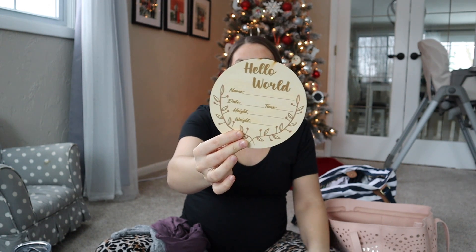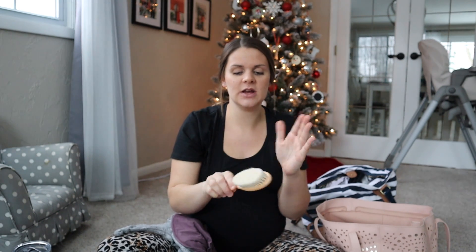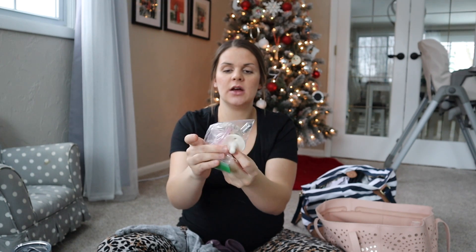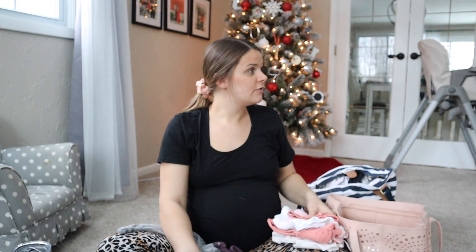I have an announcement sign from Amazon — it says hello world with space for name, date, time, height, and weight. I'll link that below; it's fairly inexpensive compared to others because those name signs can get really expensive. I also have a little bamboo baby brush from Amazon — very nice quality — in case she's born with hair. I have pacifiers packed in a bag so they don't get gross; I have two kinds — the Evenflo and the Ryan and Rose — plus a pacifier clip.